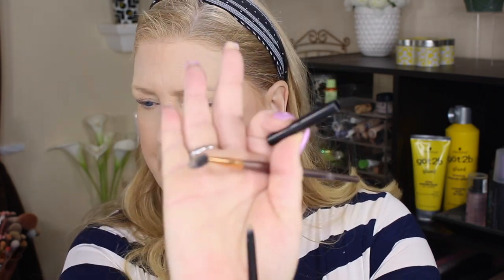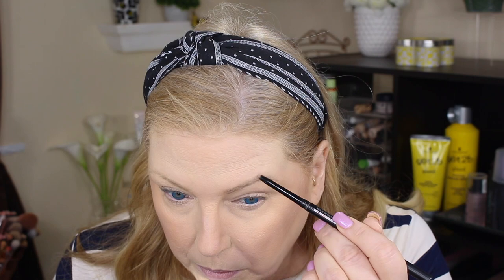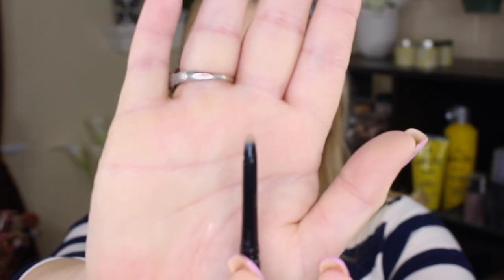Let's move on to our brows. They have the Avon True Color Glimmer Sticks — this is what it looks like. It does not have a spoolie, so you'll need one of your own. I got the color Blonde. It's normally $7.99, on sale for $2.99 — great price. I tried it the other day just once. It seems very thick and creamy. It doesn't have a very fine tip on it, so it's really hard to get those little brow hair strokes. You have to use a very light hand.